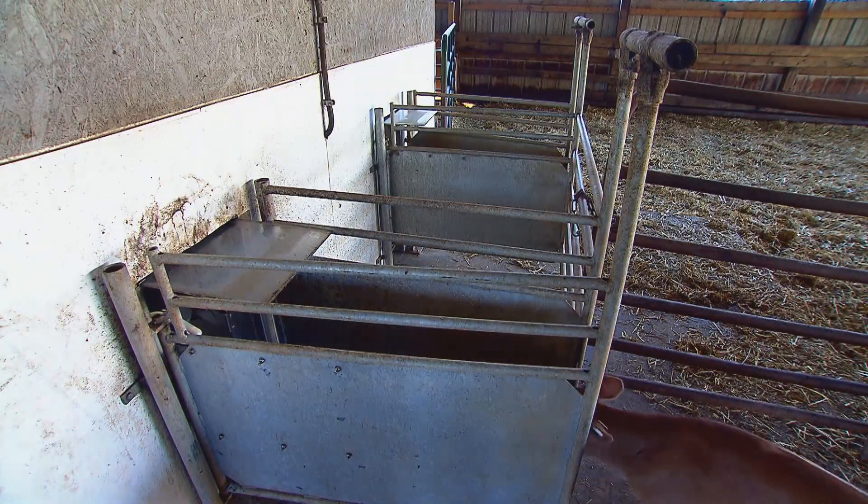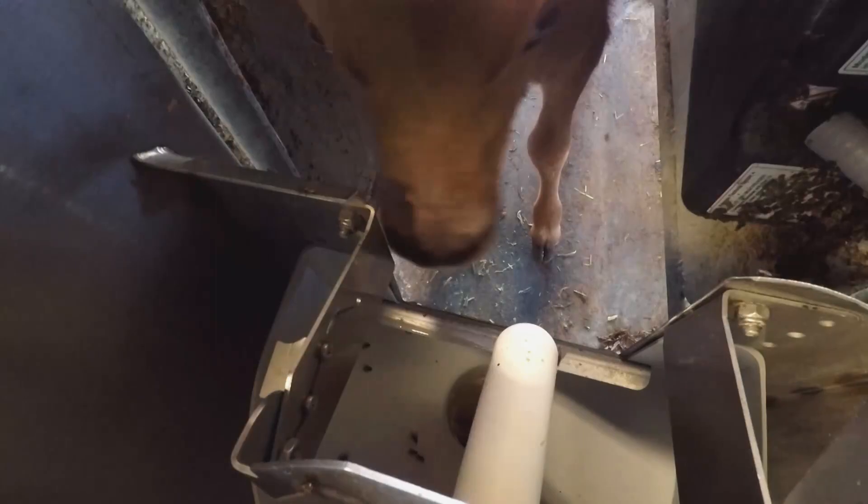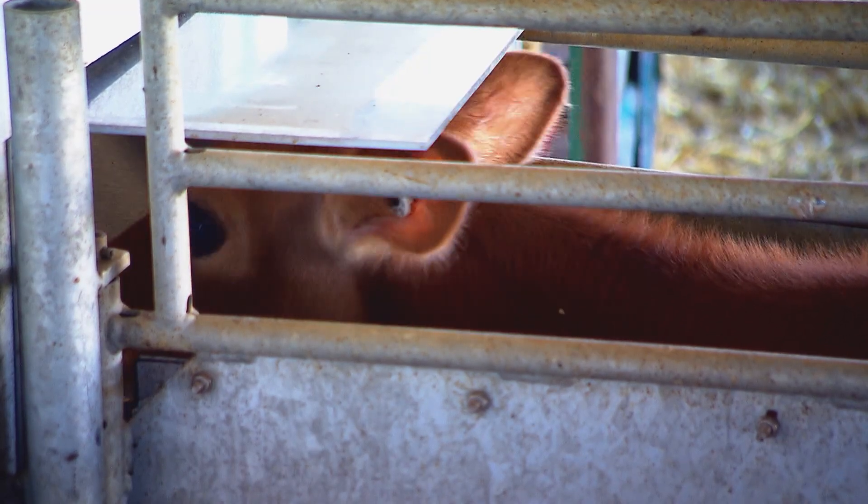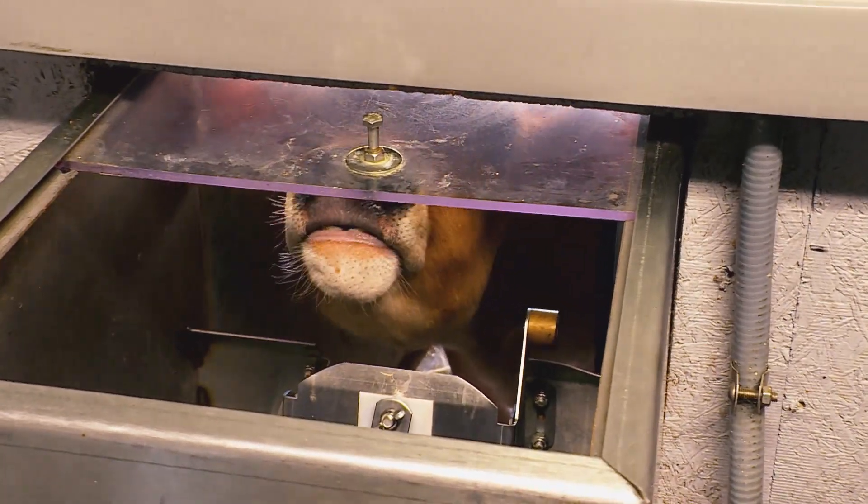The calves are allowed to have two liters of milk every two hours. Like the robotic milkers, this robotic calf feeder reads each visitor's ear tag to determine whether or not they're due a meal.